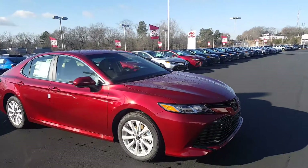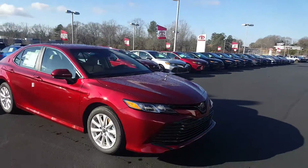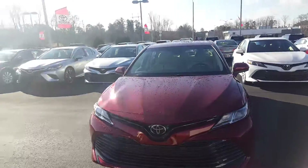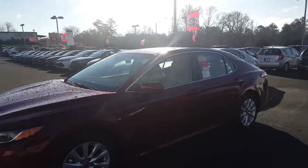It does have the alloys upgrade for the 2018 LE. You can see it's got the LED headlights and a nice luxury look grill. It also has the Toyota Safety Sense — we have your pre-collision detection system, lane assist, and radar cruise control.